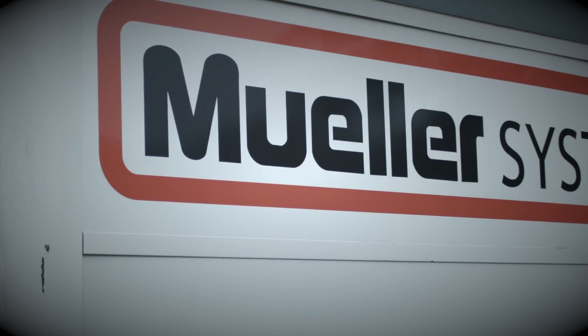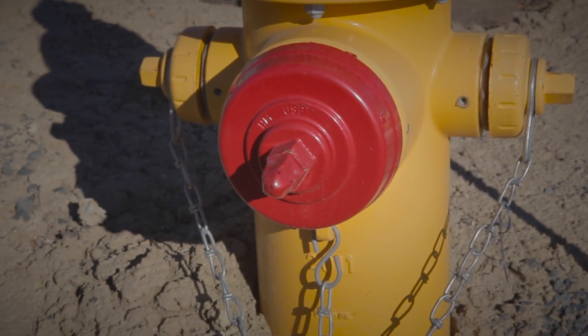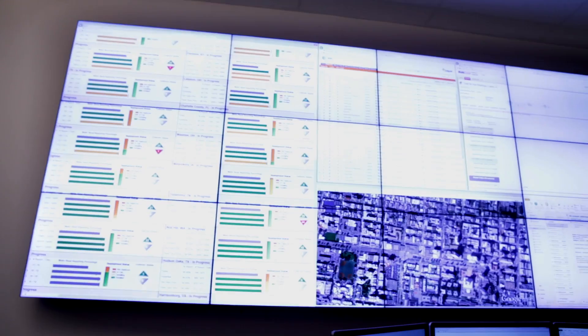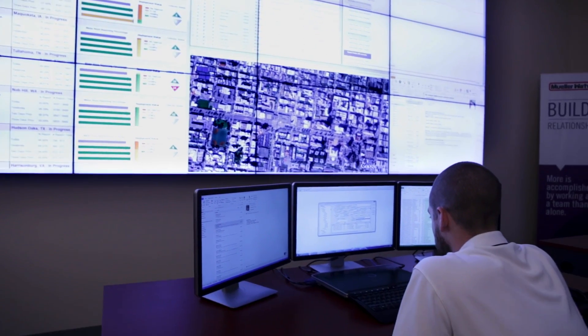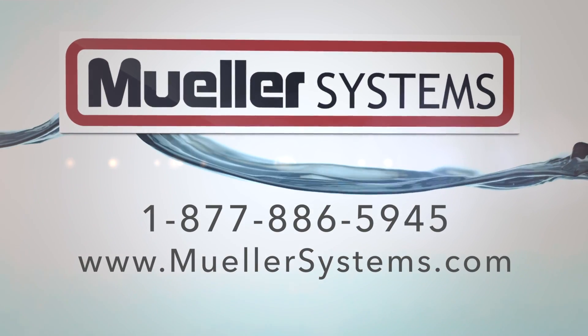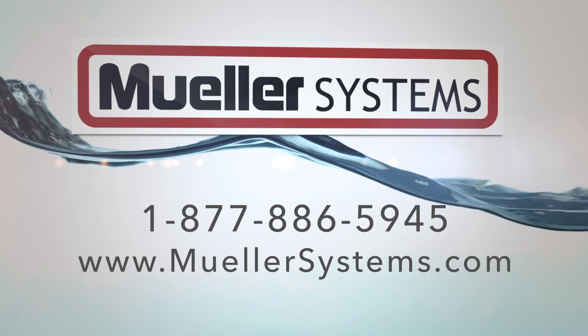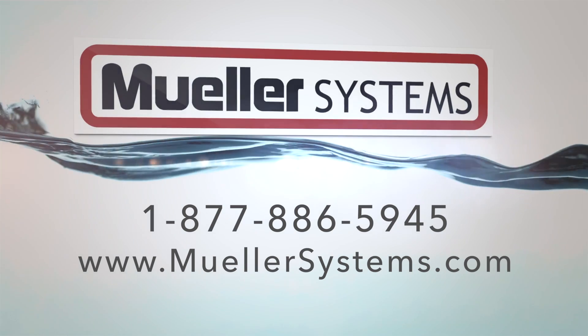At Mueller Systems, the goal is to provide customers with the most reliable and innovative technology in the marketplace. The Network Operations Center is fundamental to achieving that goal. At the end of the day, our customers can have the confidence that we're here monitoring their systems, and they can run their utilities. We'll worry about their network, and they can go about business as usual. For more information on the Network Operations Center, please call 877-886-5945 or visit MuellerSystems.com.